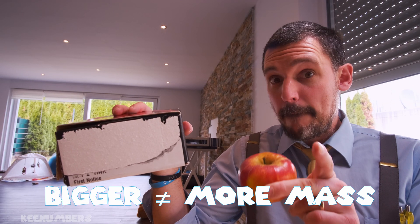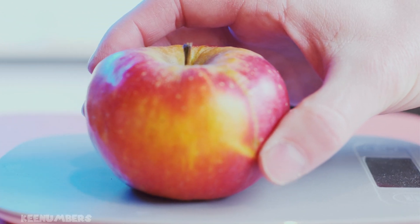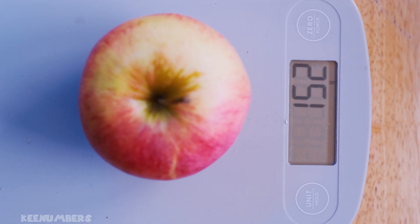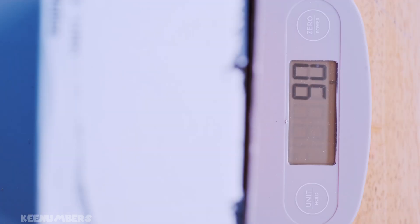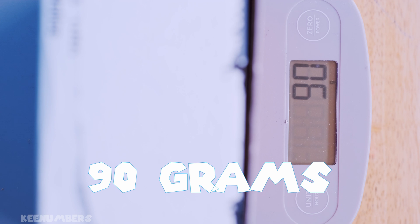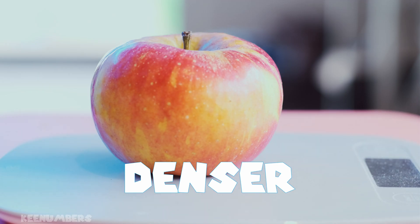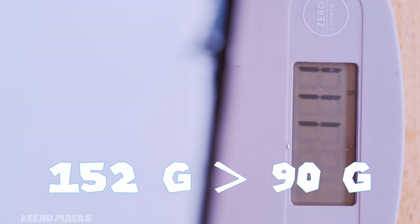Bigger doesn't always mean more mass. Look at this example: this apple is smaller than the box, yet it has 152 grams of mass. This box is bigger than the apple but only has 91 grams of mass. So we say the apple is denser than the box — it may be smaller, but it has more mass because it has more grams than this bigger box.